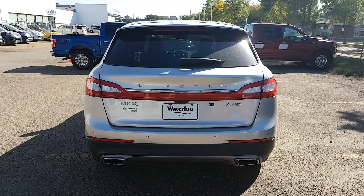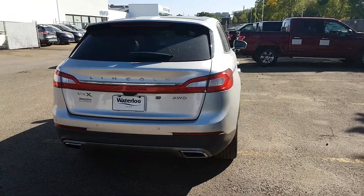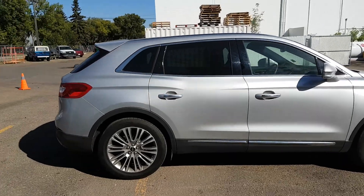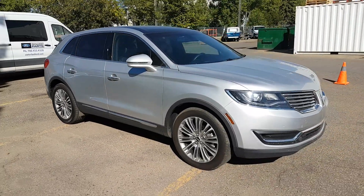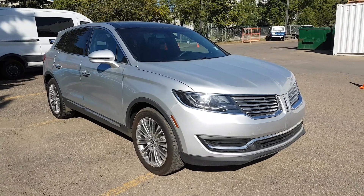I hope you enjoyed this quick look at the 2016 Lincoln MKX. If you're interested in this SUV or any other vehicle on our lot, head over to waterlooford.com or stop by our dealership at 11420 107th Ave. To keep in touch with everything going on here, as well as all of our current inventory and promotions, like us on Facebook, follow us on Instagram and Twitter, and subscribe to our YouTube channel. Thanks for watching!